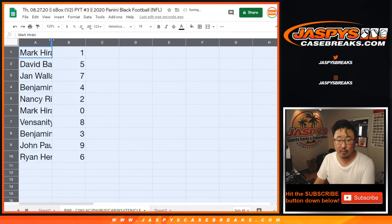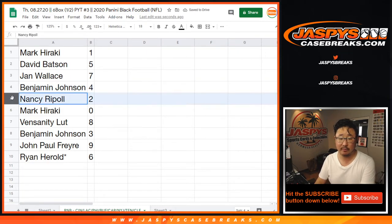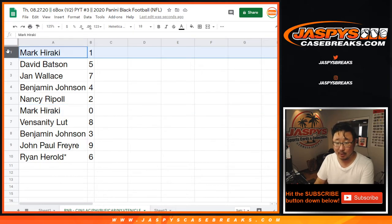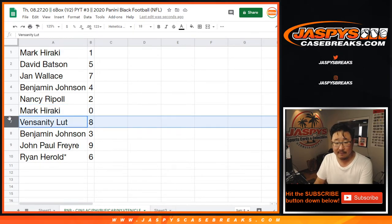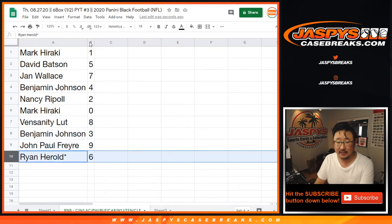All right, here we go. Mark H with one, David with five, Jan with seven, Benjamin with four, Nancy with two, Mark H with zero. I would say, Mark, that you would get any and all redemptions for these teams down here, including one-of-one redemptions, but you have one already, so you're covered. Vinsanity Lutt with eight, Ben Johnson with three, John with nine, Ryan with six.